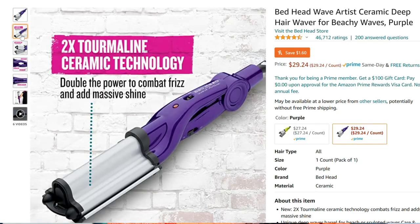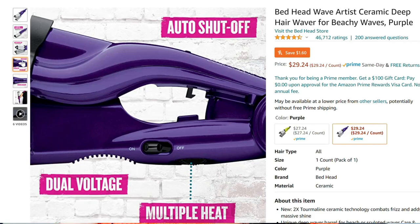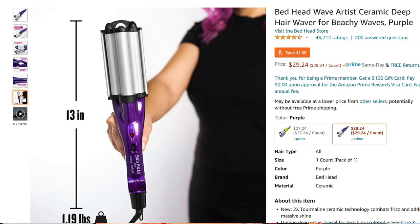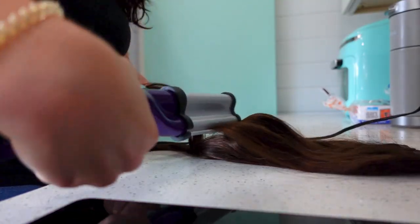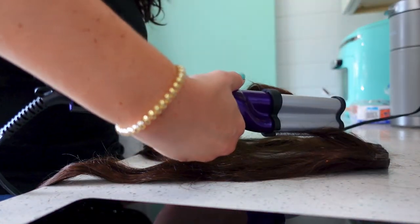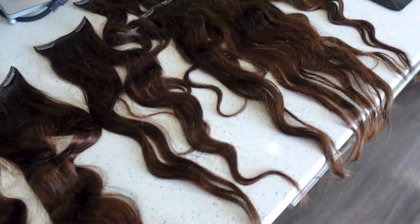The hair waver I use on my hair and these extensions will be in my Amazon links below — it's only $29. It competes with literally any other more expensive curling and waving tool because of the simplicity. You just clamp it and move it down your hair, super fast and inexpensive, and it has lasted two or three years. So good.